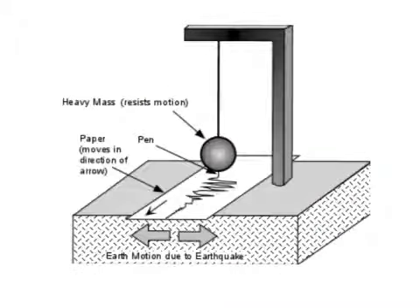A seismograph is a tool that is used to measure how intense an earthquake is. There is a piece of paper and a pencil on the seismograph, and when the earthquake is bigger, the more zigzags there will be on the page. Whenever we read the news about an earthquake and its effect, rated on a scale from 1 to 9, they find that out using a seismograph. Seismologists are scientists that use seismographs and study earthquakes.